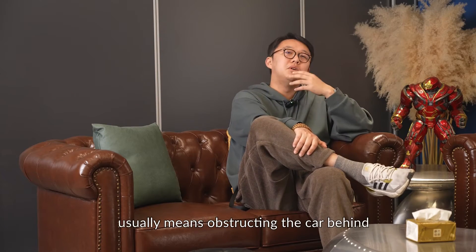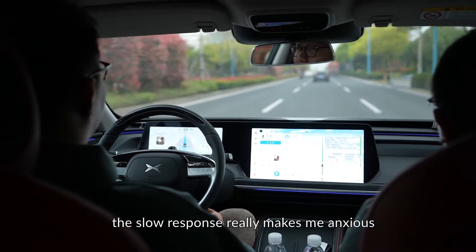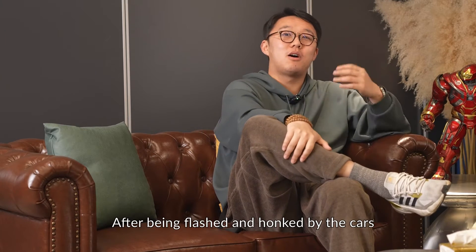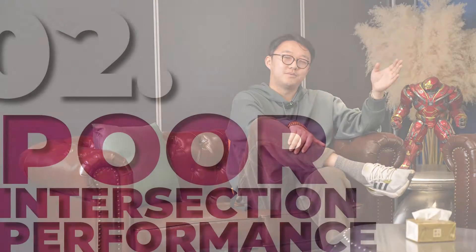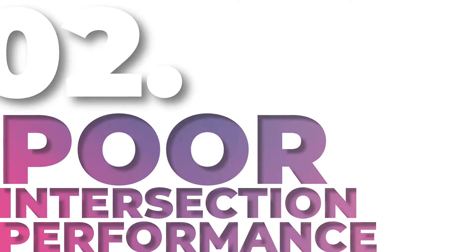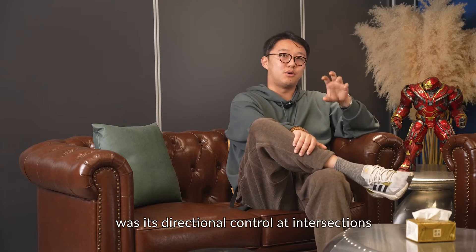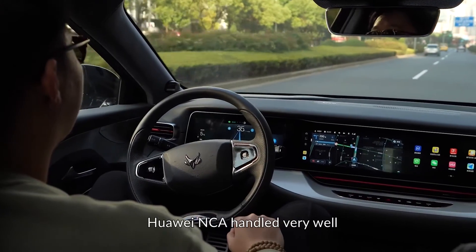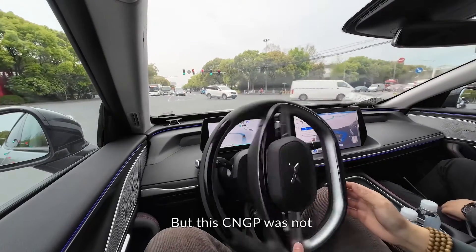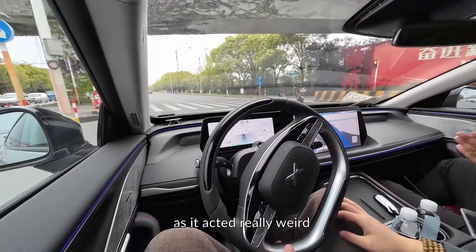Being too polite on the road usually means obstructing the car behind. Whenever I stopped at an intersection or needed to accelerate again, the slow response really made me anxious. After being flashed and honked at by cars behind me many times, I decided to press the throttle myself just to make it go. When I tested the Huawei NCA earlier, the most impressive thing was its directional control at intersections — the smoothness of steering and the cornering path were both handled very well. But this Xpeng NGP is not. Whenever I encountered a left turn, I had the strongest desire to take over, as it acted really weird.